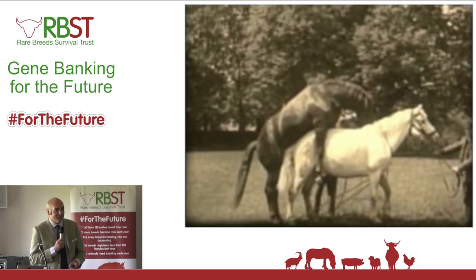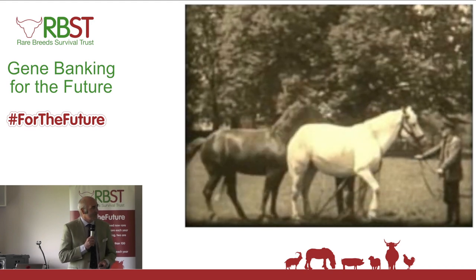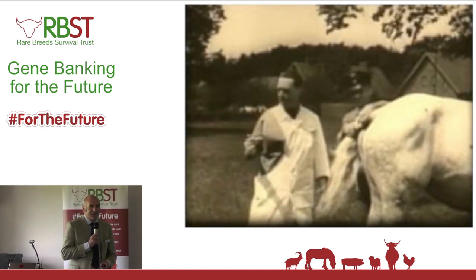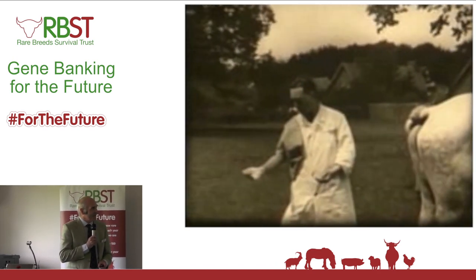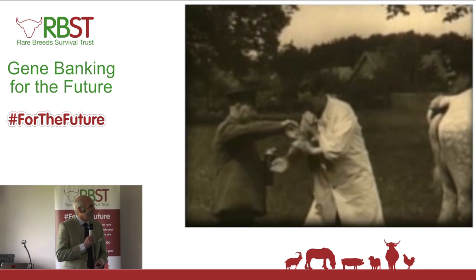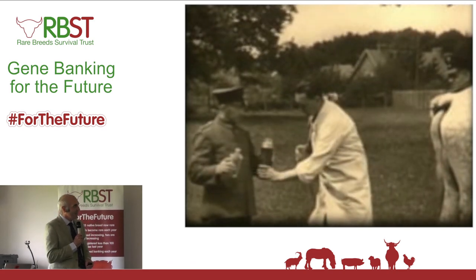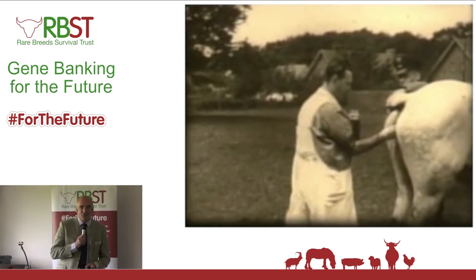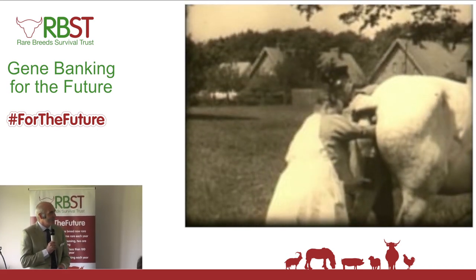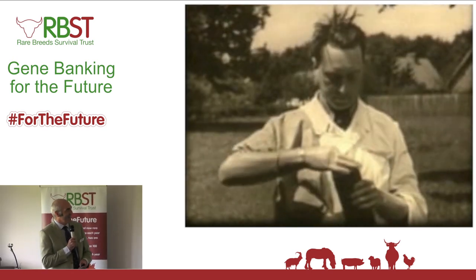This is how we actually used to collect from stallions many, many years ago — back in the 1930s. There were no artificial vaginas then; it was literally the stallion covering the mare. You can see the health and safety standards obviously weren't being adhered to here. This is breeding horses for the army, and he literally just used to go in and scoop the semen out, stick it in a jar, and then go and AI from there.